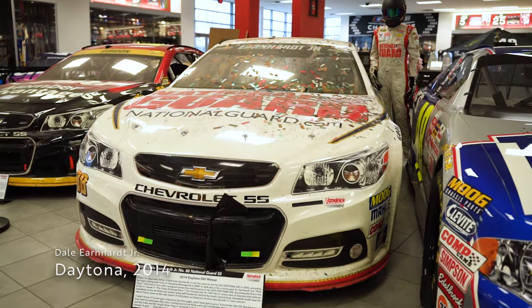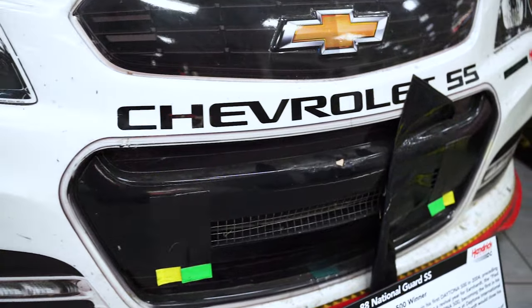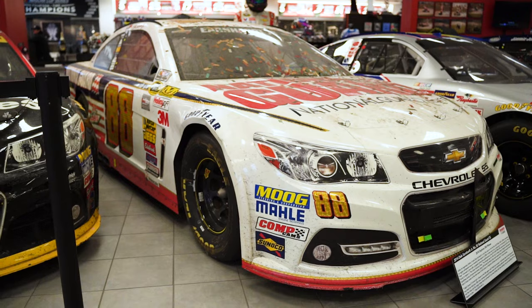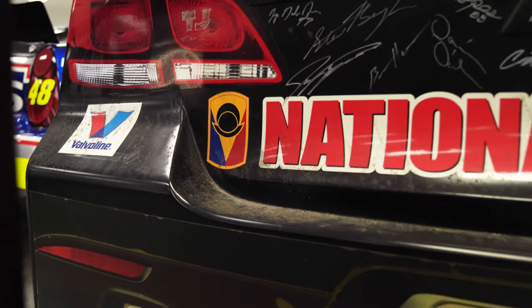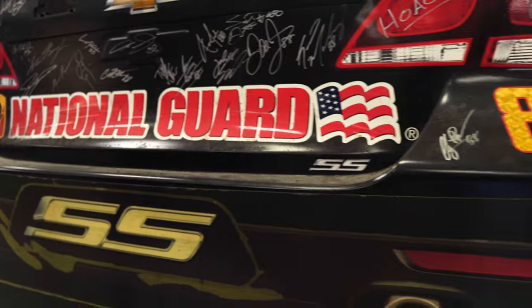One of many Daytona 500 winners, Dale Jr.'s 2014 vehicle sits in nearly identical condition to when it was in Victory Lane. In a race that saw a rain delay and several large accidents in Turn 4, the number 88 was able to outlast the field and earn victory in the Great American Race. Still covered in confetti, the back bumper was signed by all members of the team as it cemented its spot in history.